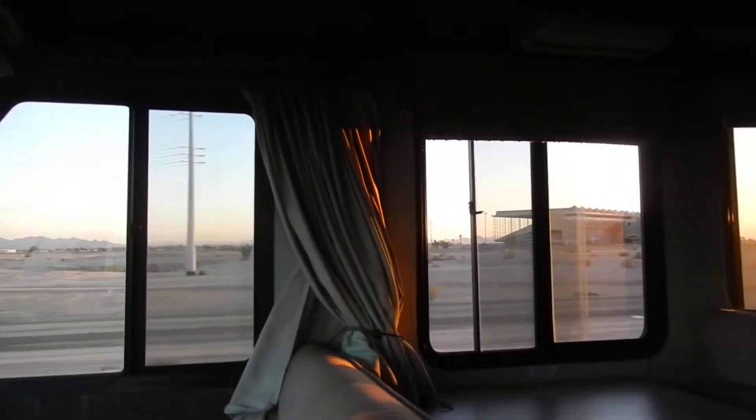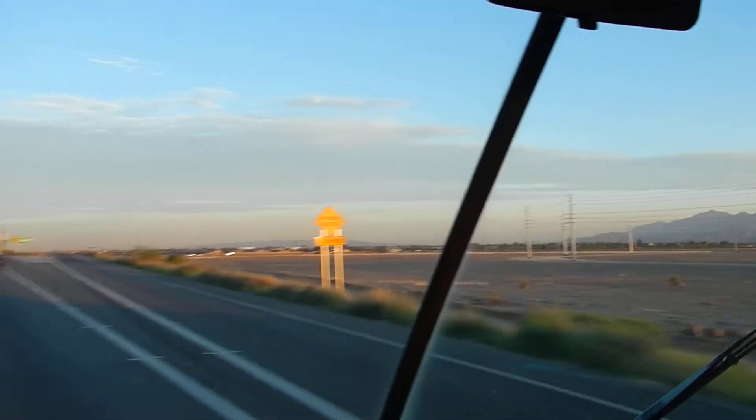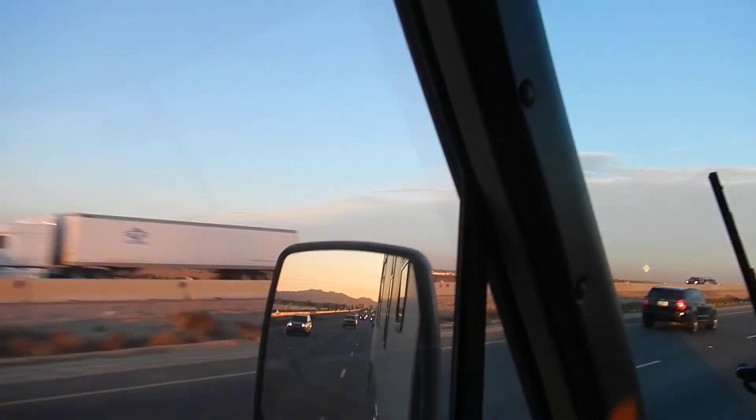But if you look at the side of it, you see those lights that are attached to it. It's an old racetrack — another one of the many wonders of I-10 here in Arizona.